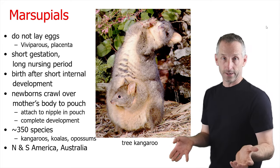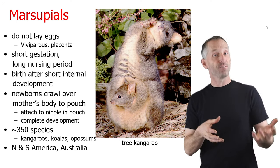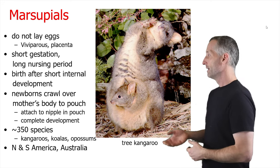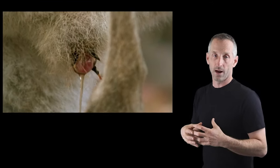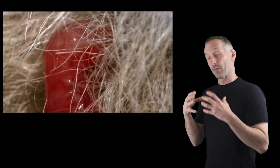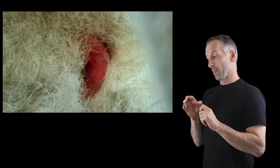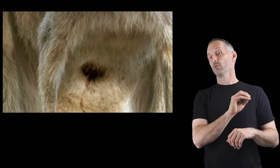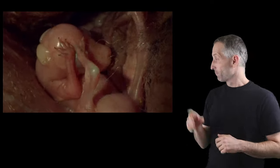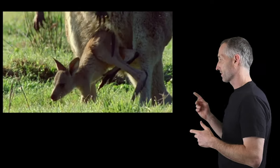We're now into the therians, starting with marsupials. They don't lay eggs — they're viviparous, not oviparous; they give birth to live young. They have a very short gestation period inside the female but then a long nursing period in a pouch. The newborn has to get from the reproductive tract out and up into the pouch — a pretty harrowing experience — and then attaches to a nipple inside the pouch where it completes development. Once in the pouch it has a great place to hang out, come out and explore, and then jump back in.